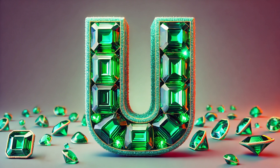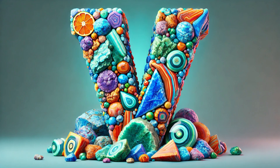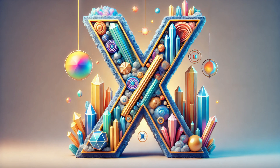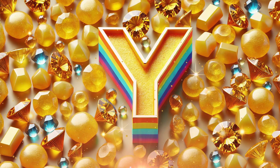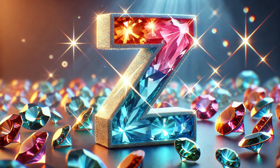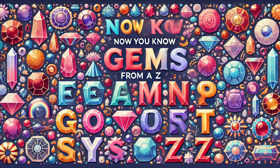U is for uvarovite, a green garnet rare. V is for variscite, with colors to share. W is for wulfenite, orange and thin. X is for xenotime, where crystals begin. Y is for yellow, though golden and bright. Z is for zircon, with sparkle and light.